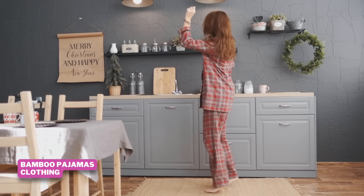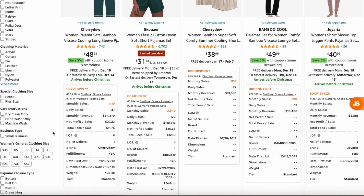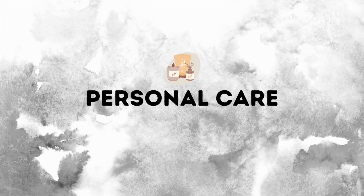Our last clothing product is bamboo pajamas. Bamboo appears to be an eco-friendly material that clothing companies are using much more often now, which ties in nicely with sustainability and also personal care.